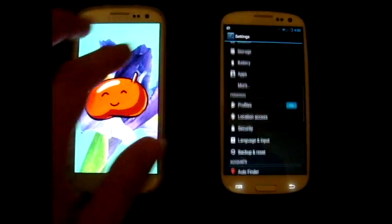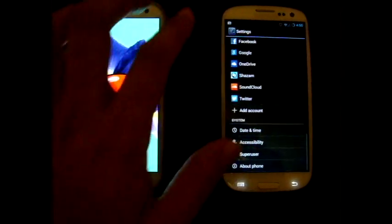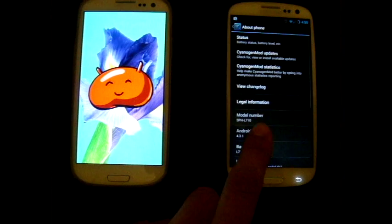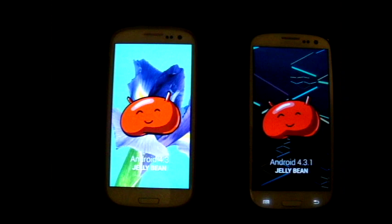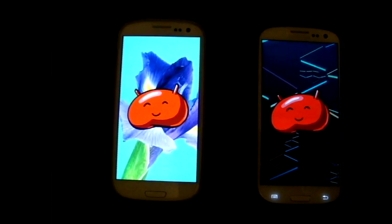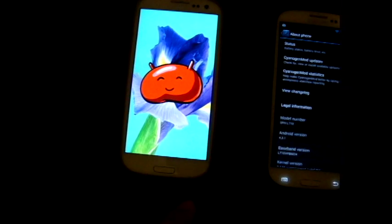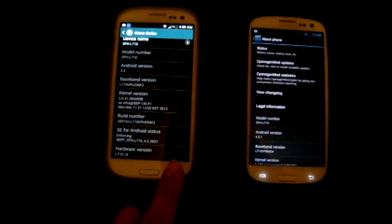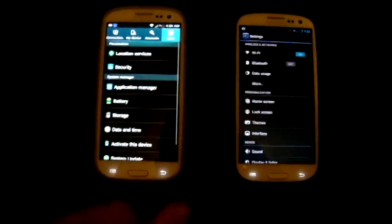CyanogenMod has actually released a monthly snapshot of KitKat, and when I was on the website I did see it for the S3, but I haven't downloaded it yet — I'm still on Jellybean. I may download it, install it, and play around with it because it should be pretty stable now. I think they've submitted several revisions of the KitKat build.